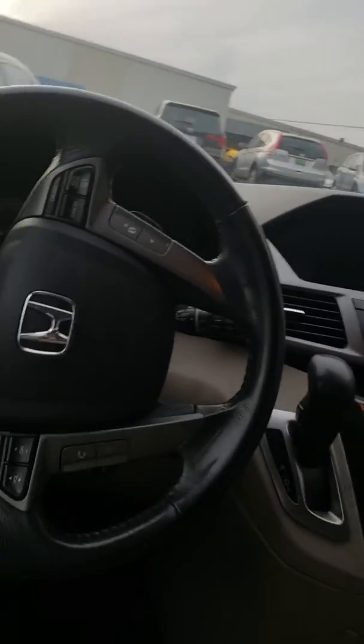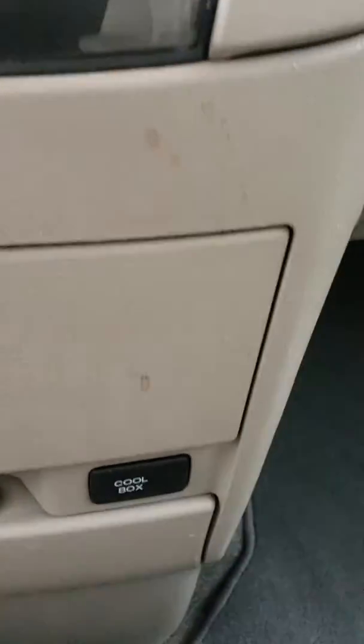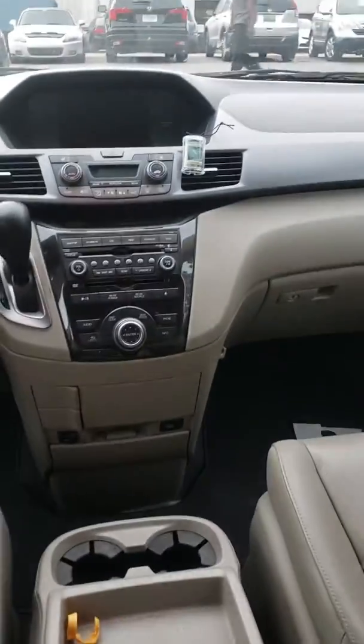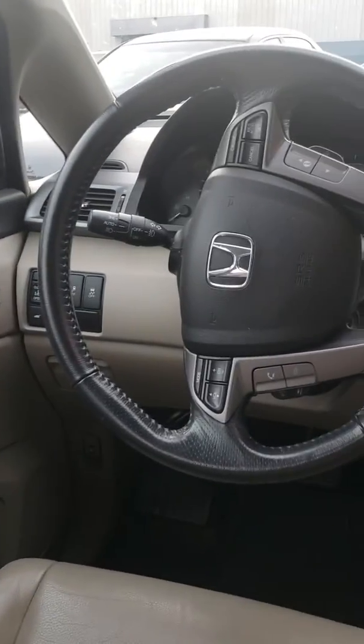This vehicle probably won't be here very long, and I would like to schedule a time for you to come take a look at it. It's a really, really clean vehicle on the inside — you can see this is how it was traded. One of the things I love about this car is the cool box. It keeps everything cool and holds drinks and things like that.